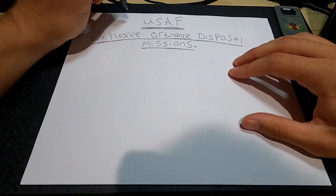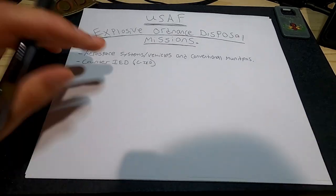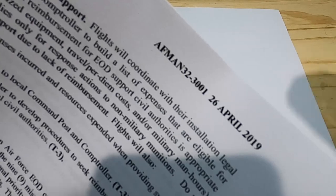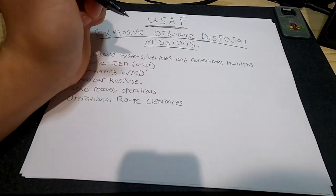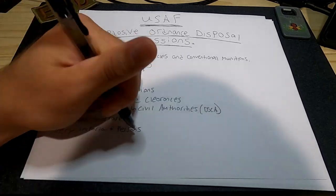This is a video about the nine Air Force EOD mission sets. I will be giving the by-the-book definition of each mission set as well as my own personal experience as an EOD technician in the Air Force for the past six years.